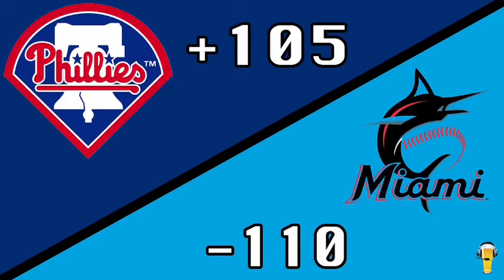We have the Miami Marlins headed to Philadelphia to take on the Phillies. At first glance, you have to look at Miami — minus 110 with Trevor Rogers on the mound. He's 7-4 with a 2.08 ERA, 1.04 WHIP, and over 100 strikeouts. Looks like a lock it in, right? Wrong.